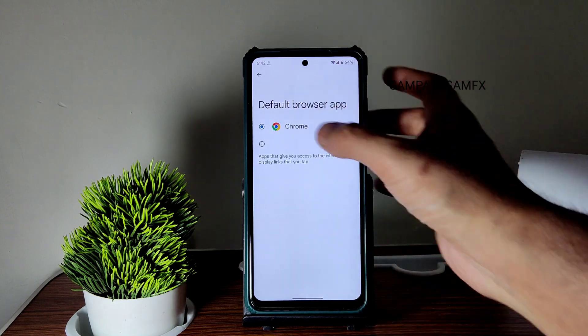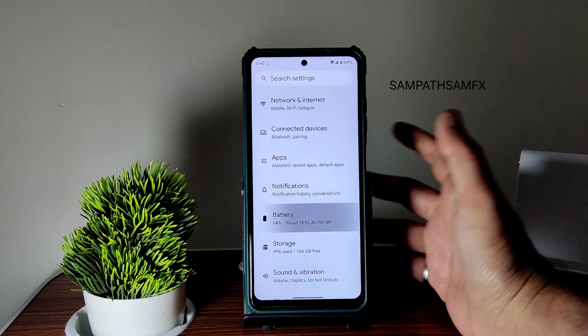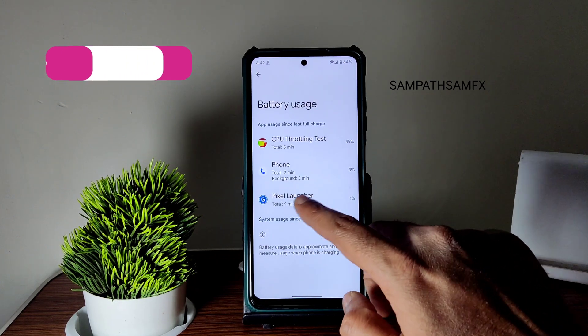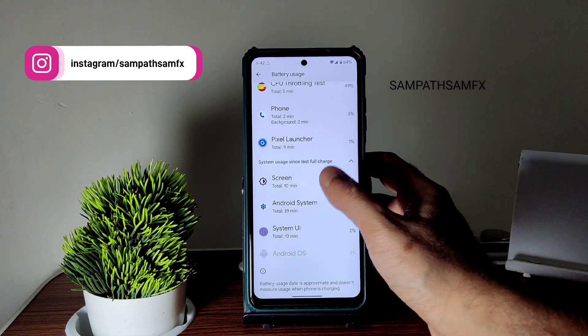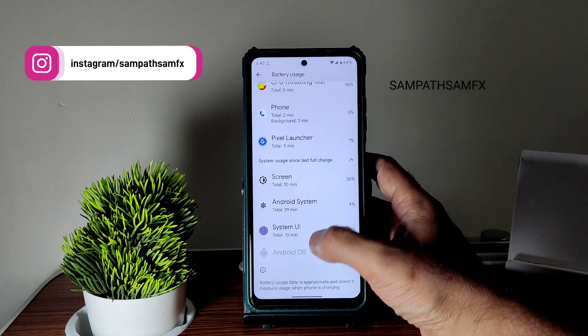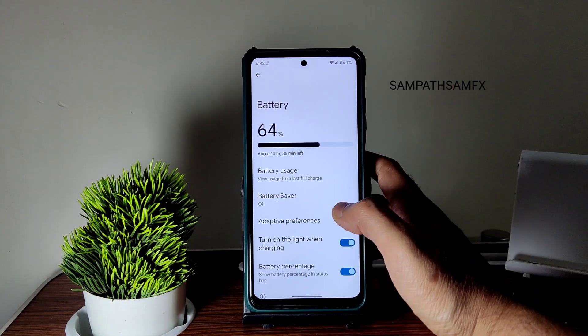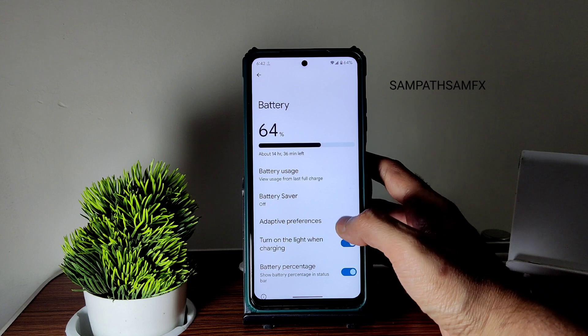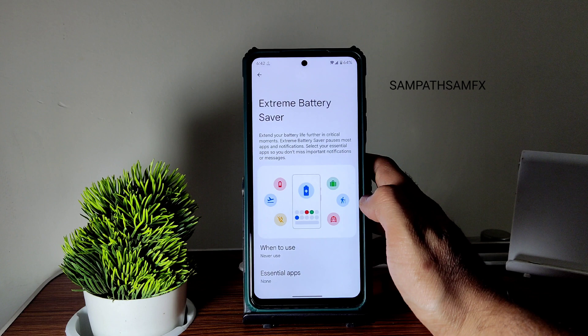Under apps, you get default apps — if you want to choose a different browser you can choose from here. Under battery, you can see the usage recorded. The battery chart isn't shown here, but in terms of battery life it's very good — I did not see any extreme draining.